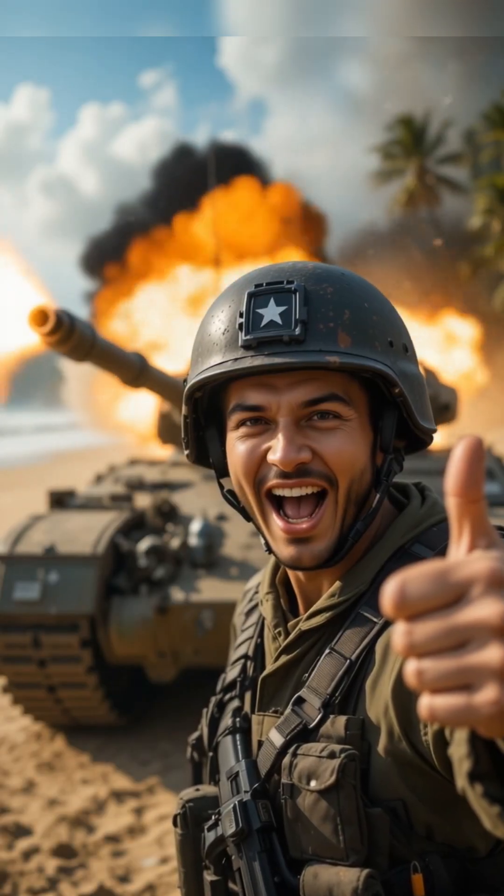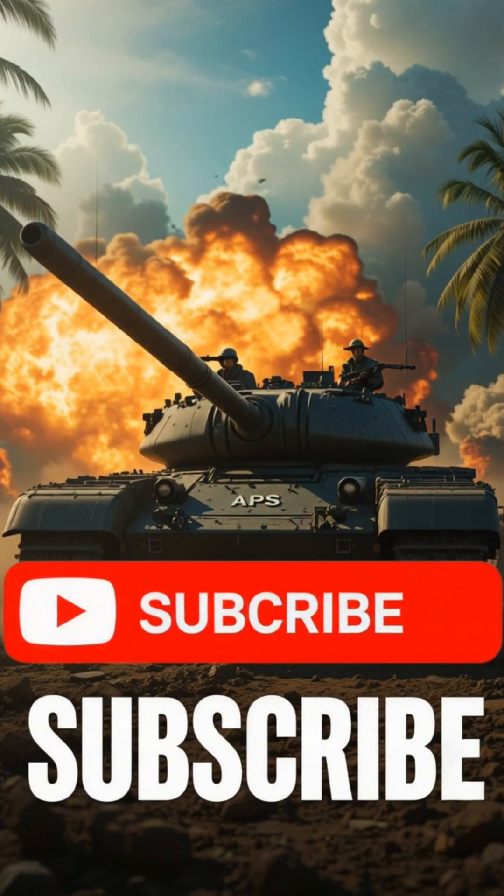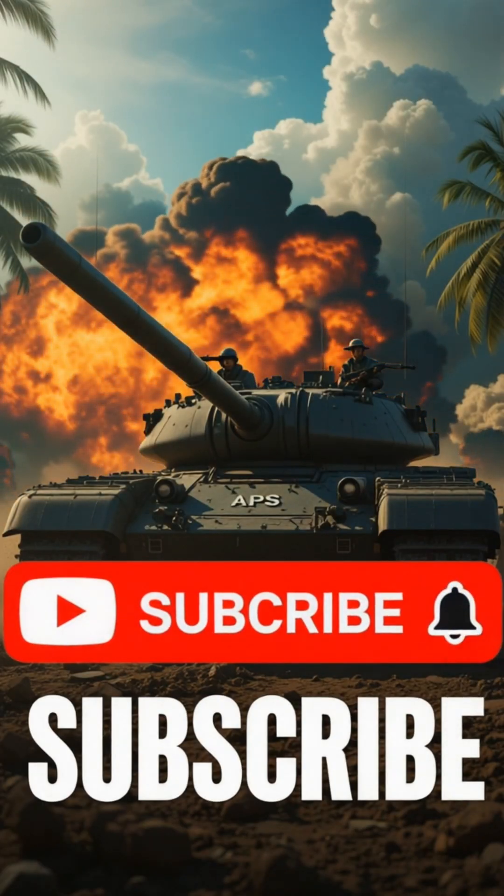If this high-tech tank defense fired you up, subscribe for more military gear breakdowns.